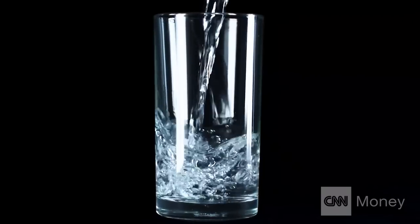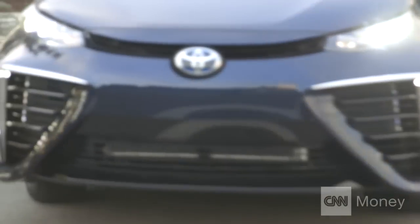Environmentally speaking, the Mirai sounds perfect. What's not to like about making more water? We love water. The downside is, if you're not in California, good luck finding a hydrogen filling station anywhere near where you live. But Toyota and other automakers are working on getting more hydrogen pumps installed.